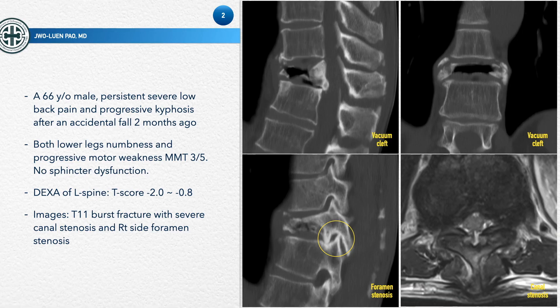This patient is a 66-year-old male with persistent lower back pain and progressive kyphosis after an accidental fall about two months ago. He became bedridden because every change of position caused so much pain. He also had bilateral lower limb numbness and progressive motor weakness, with muscle power of about grade 3. He had no sphincter dysfunction.